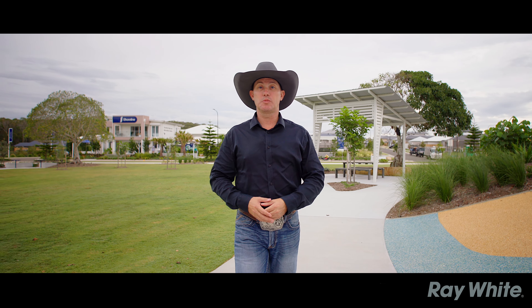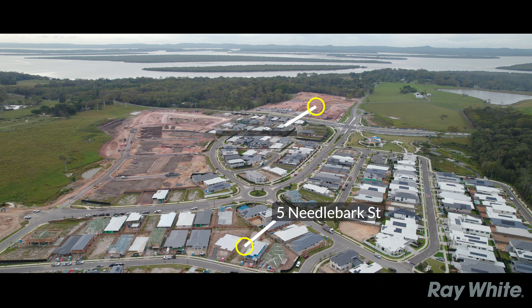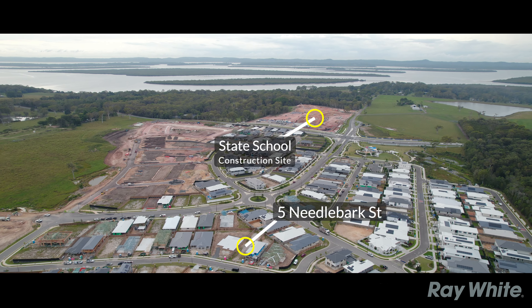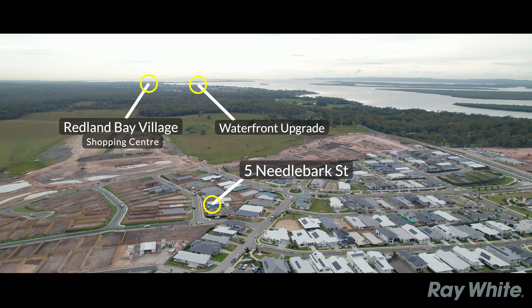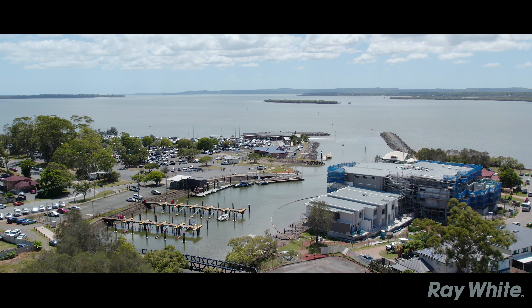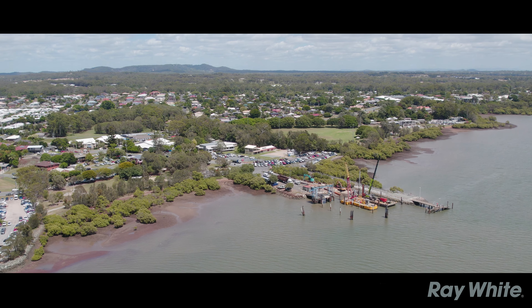the school is being built as we speak, Woolworths is already here, Coles is being done, and the waterfront precinct is being upgraded right now as well. With all that infrastructure going into place, you really need to get in now before the prices go up again.